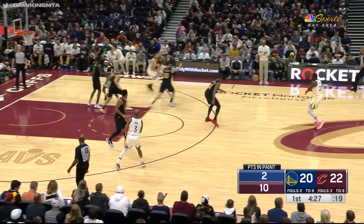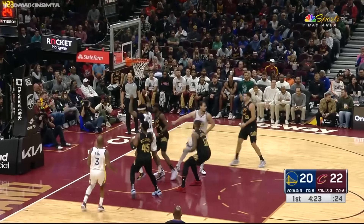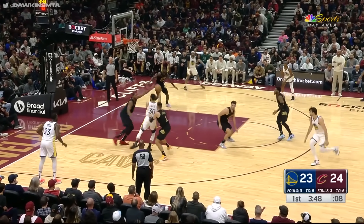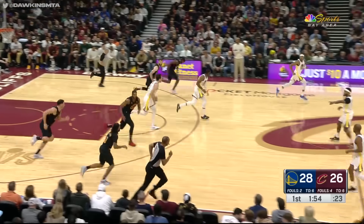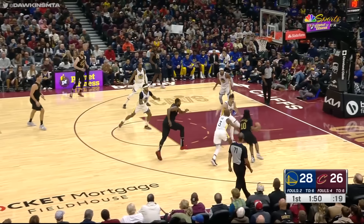Mitchell floating it up and in. You'd love to get out in transition so you don't have to go up against their set defense — pretty stout. Try to run Steph off the line, he launches a three anyway. Unbelievable. Draymond made one three right corner — how about a three left corner? He has made six of his last ten threes over three games.